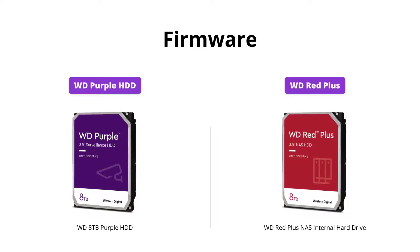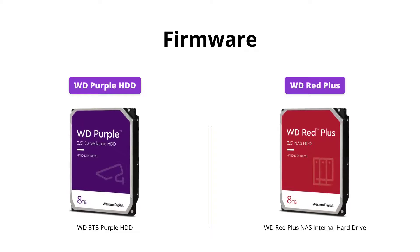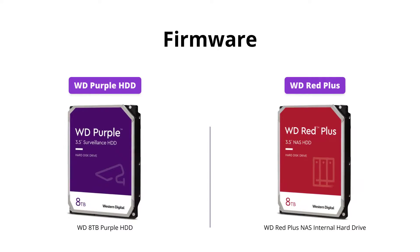The WD Red Plus comes with NASWare firmware for compatibility, while the WD Purple HDD does not mention firmware in its features.